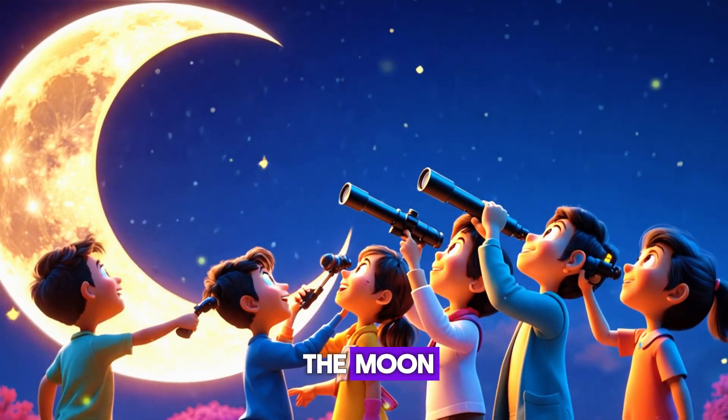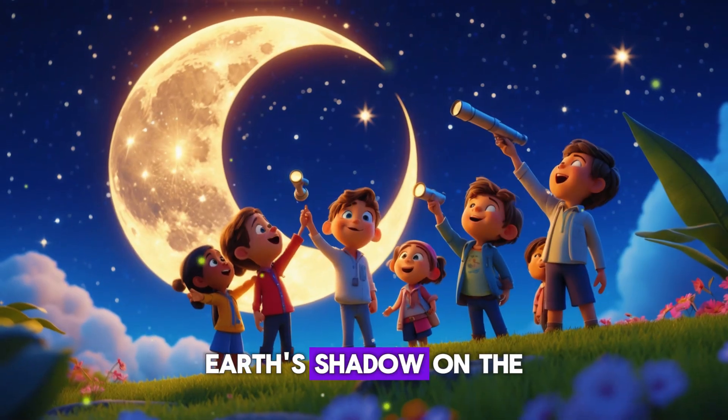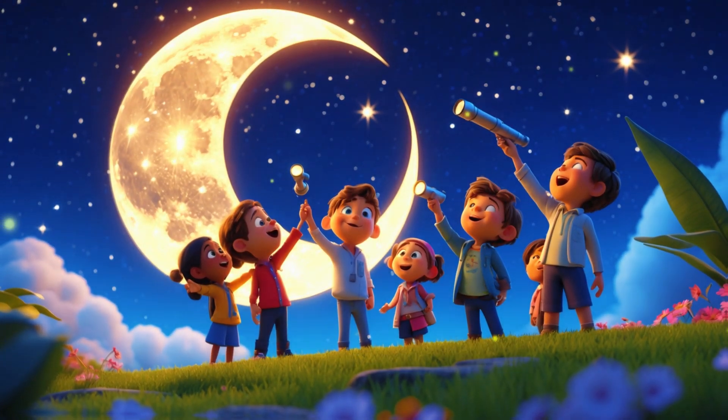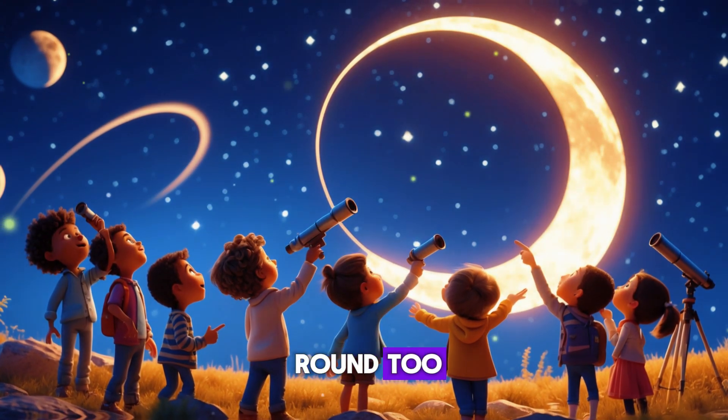A lunar eclipse is when Earth blocks the moon, making it turn dark. Earth's shadow on the moon is always round, and if a shadow is round, then the thing making the shadow must be round too.